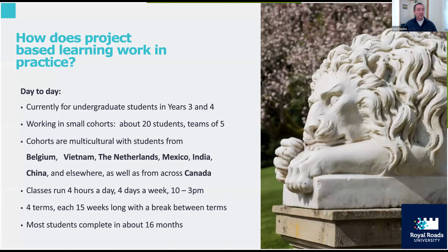Currently we're focused on years three and four of students' undergraduate degree trajectory. You're working in small teams within small cohorts — about 20 students, with teams of about five. Students are very multicultural, coming from a range of countries. You are in class four hours a day, about four days a week, with classes running from 10 to 3pm. This leaves a lot of time for project work outside of in-class sessions.